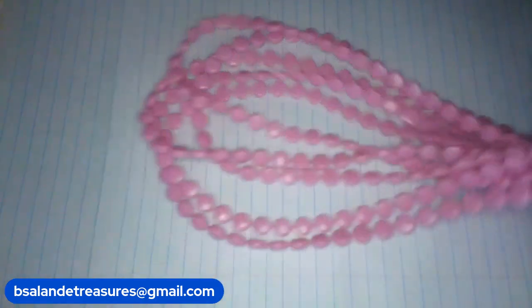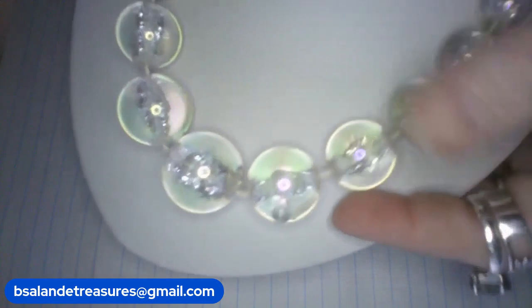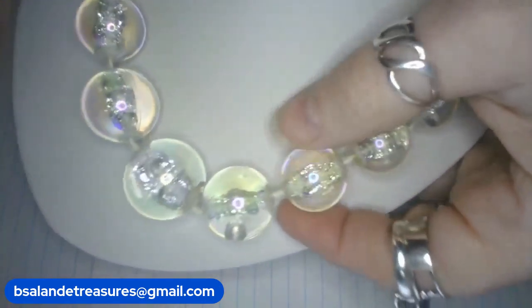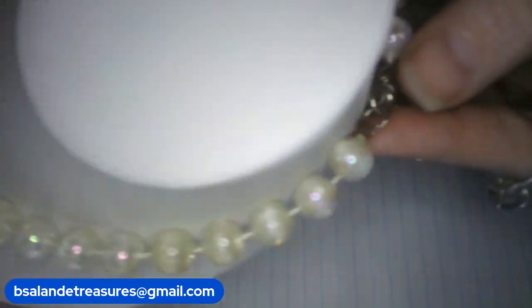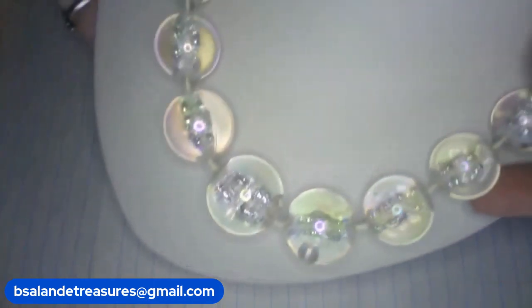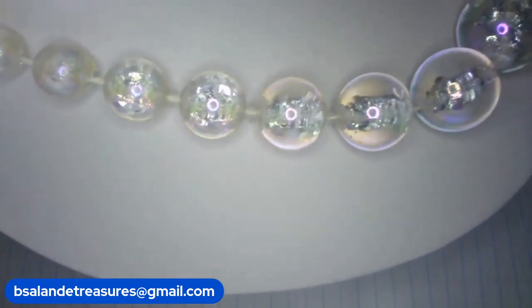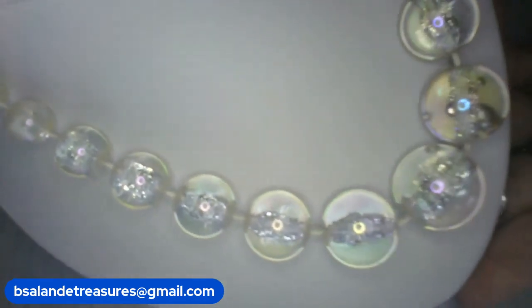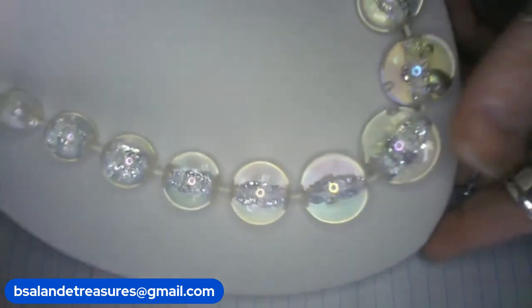Next up, item K — a gorgeous necklace. They're like very sparkly AB finish acrylic graduated beads — very pretty. Vintage spring ring clasp, approximately 18 inches, with an extension available. Item K — $16 buy it now.